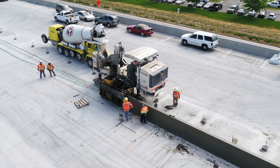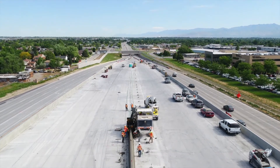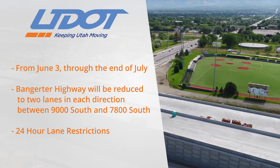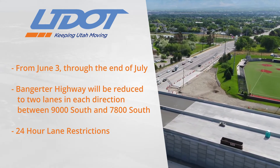This work needs to be done at the bottleneck area under the current structures — the Old Bingham Highway, the UTA Bridge, and so on. We're expecting delays, but we're recommending all drivers to use alternative routes such as Redwood Road and Mountain View Corridor.